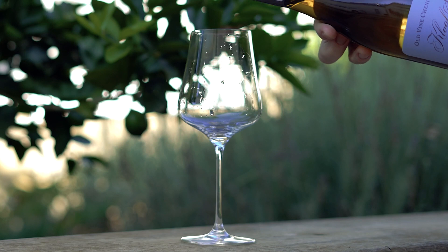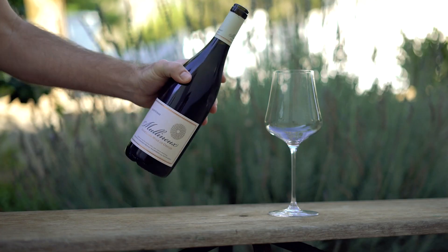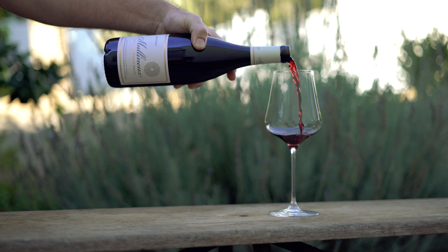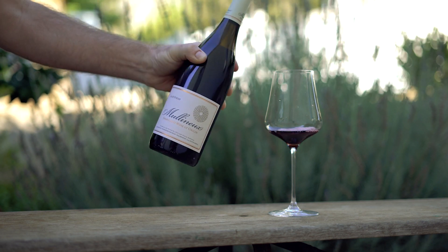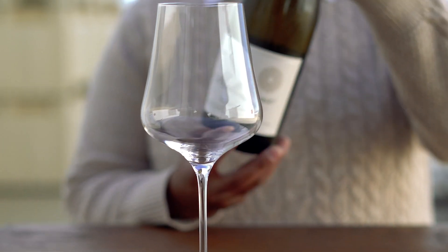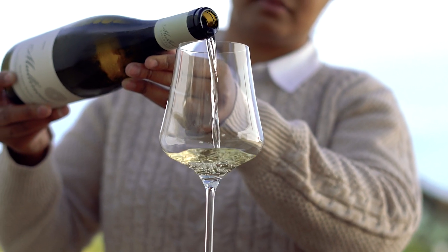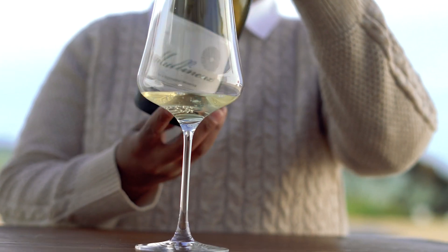For Malenu, we have three different ranges, starting with the Clouffe Street, which is our introduction to the Swartland. We also make the Malenu signature wines — the first three wines we wanted to make when we came to the Swartland — which consist of a Swartland Syrah, 100% Syrah but a blend of different soil types, and a Swartland white blend, predominantly Old Vine Chenin Blanc blended with other varieties that have worked very well on our properties.